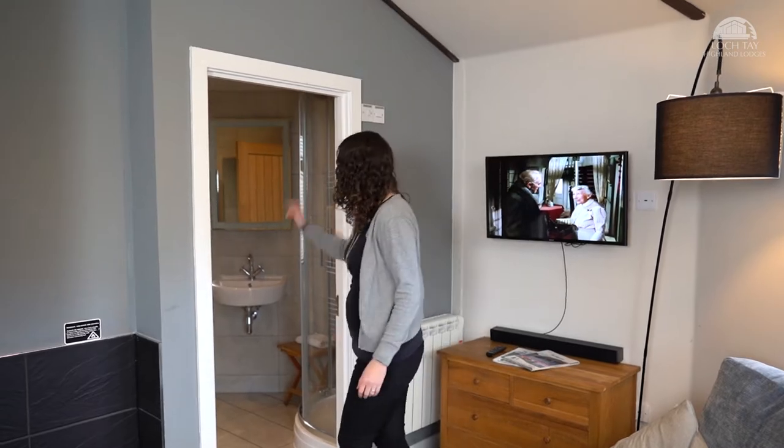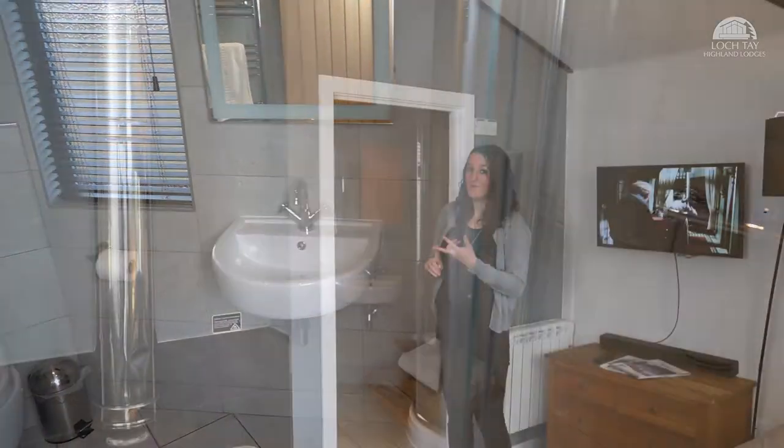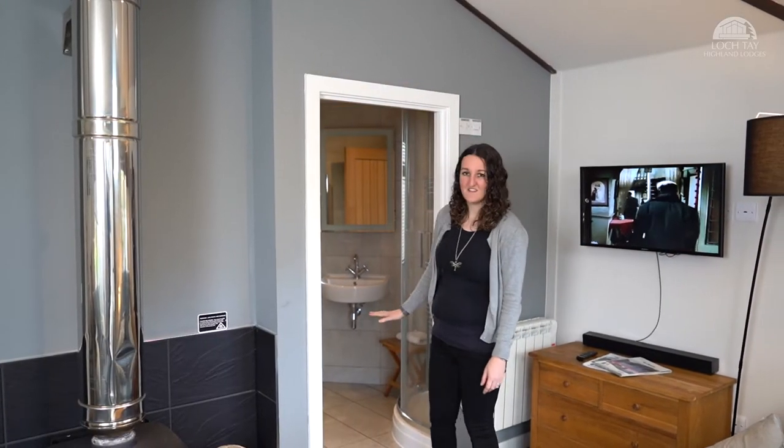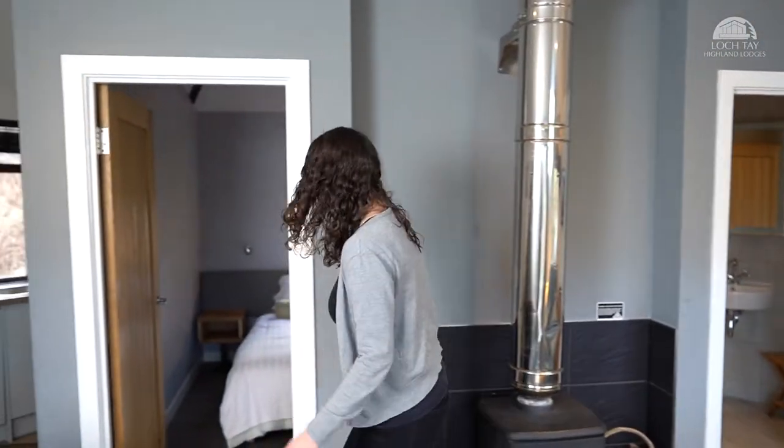Behind me is the bathroom. What does a bathroom need? It needs a toilet, a sink, and a shower — it has all three, and they're very nice indeed. Past my favourite thing, the wood burning stove, is the double bedroom.